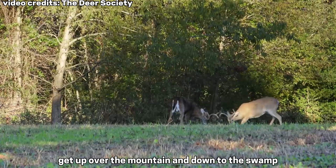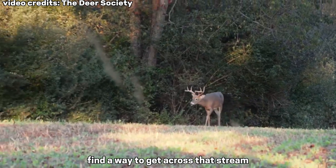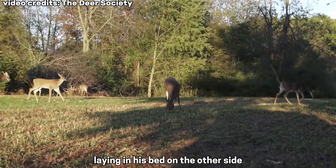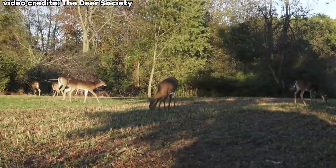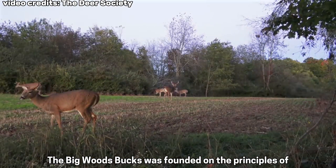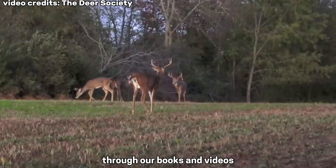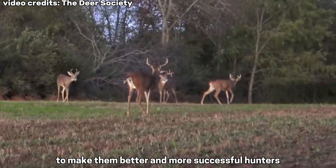Get up over the mountain and down to the swamp, and you just might bump into a buck. Find a way to get across that stream, and you just might catch that buck laying in his bed on the other side. I think the old 80/20 rule applies to hunting — 20% of the hunters kill 80% of the bucks, and I believe those are the hunters that are the most persistent. Big Woods Bucks was founded on the principles of providing hunters with a knowledge base through books and videos, as well as providing clothing and gear to make them better and more successful hunters.